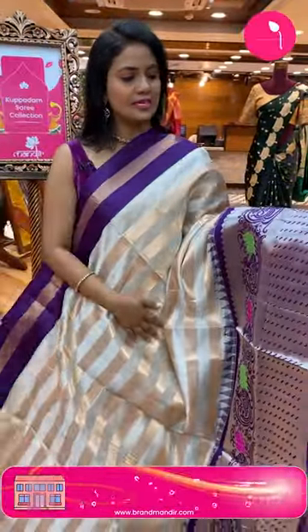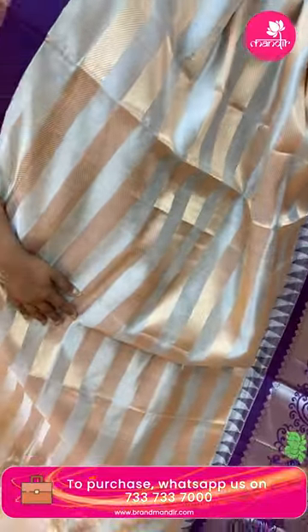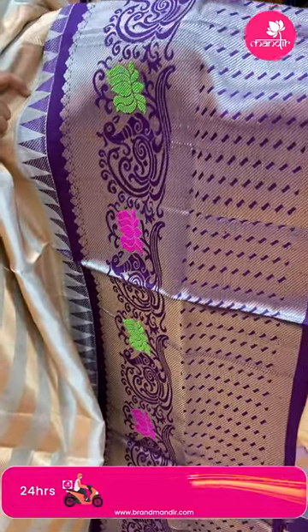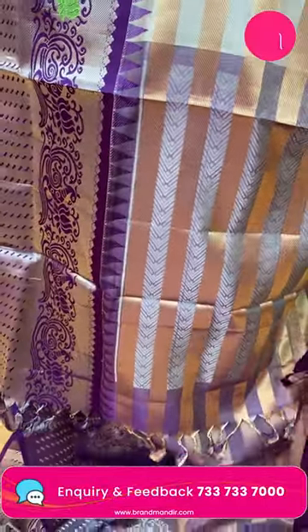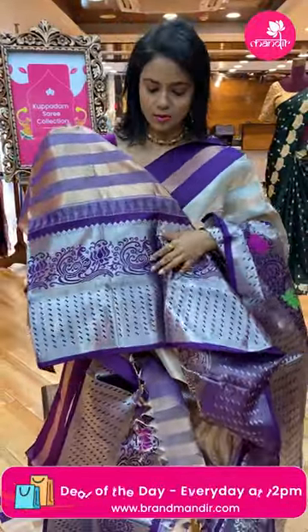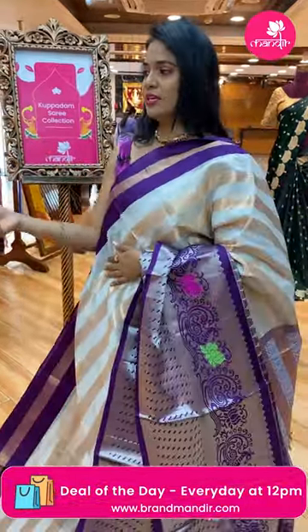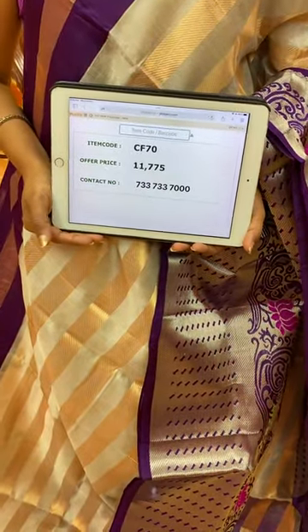Light gray with violet color combination. All over body horizontal blocks with gold zari. Contrast very huge border with peacock floral jaal and cross lines. Pallu contrast with zigzag columns in gold and silver zari. Blouse is tissue blouse with the same design as on the saree along with border. Saree code CF70 and the price eleven thousand seven seventy-five.